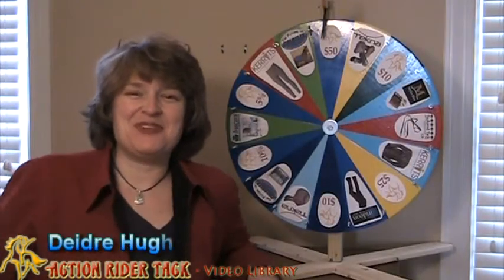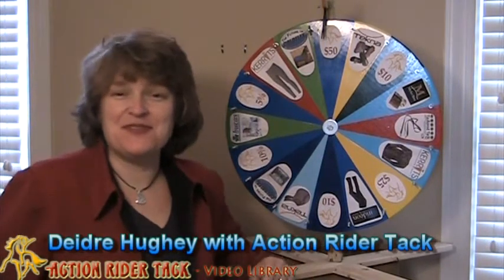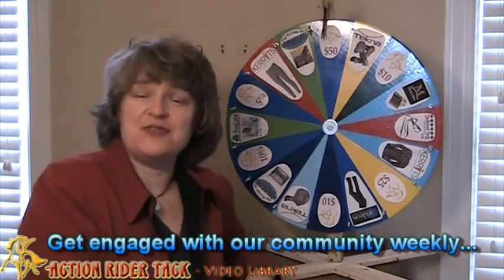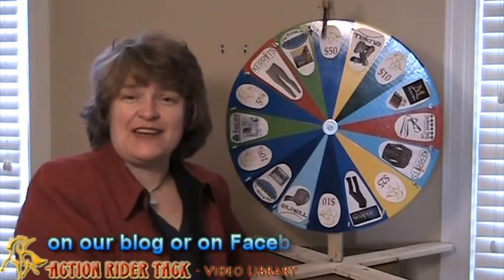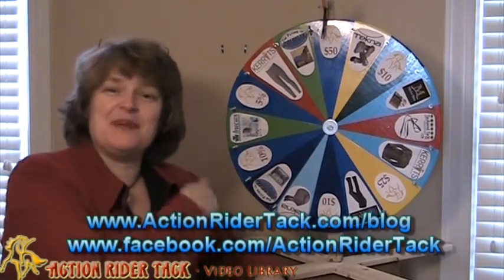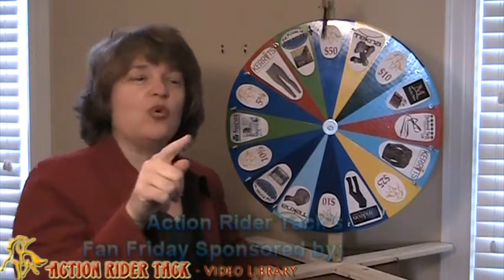Hey action riders, this is Deidre Huey with Action Rider Tack, and it's Fan Friday — our opportunity to give back to you. With the help of the manufacturers we have at Action Rider Tack, we're able to bring this to you. Let's talk about some of the manufacturers that are donating prizes for you.